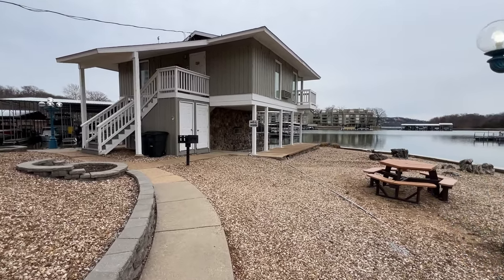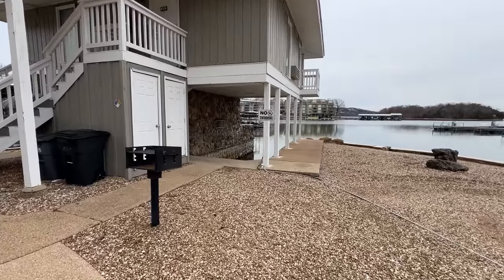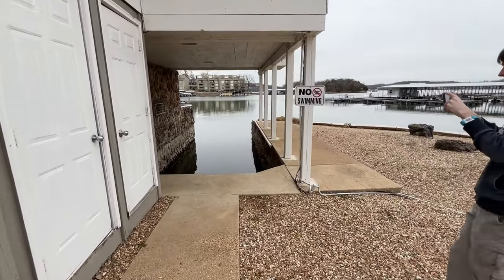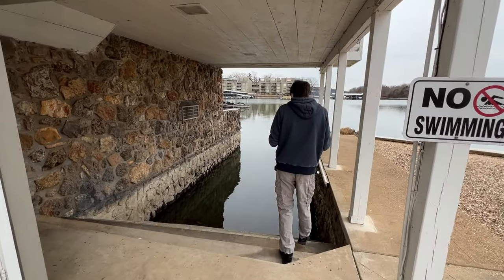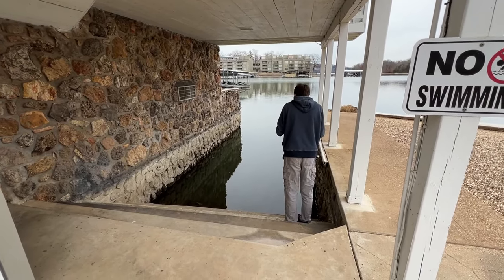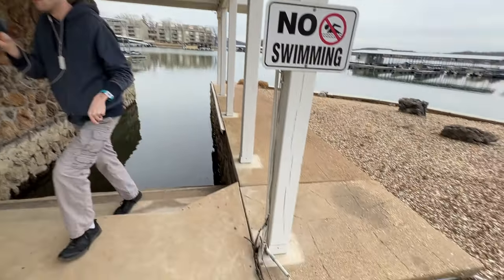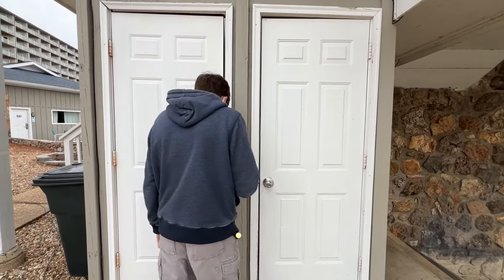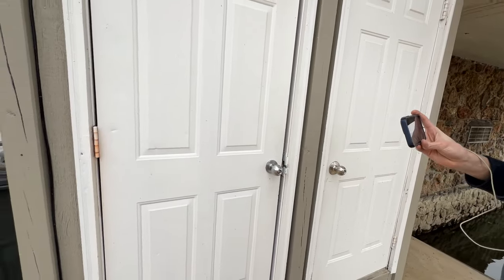One of the first interesting things is that there's actually a boat slip. This definitely doesn't look like it's in use anymore — probably hasn't been for some time. But I guess at one point you could get a boat and bring it right into the unit. There's some nice wiring down here too, and this door... what the heck? It's Tantara — who knows?